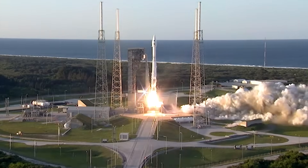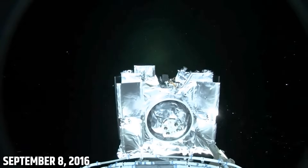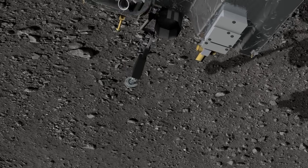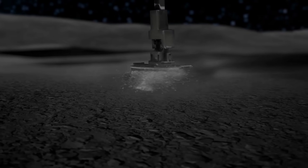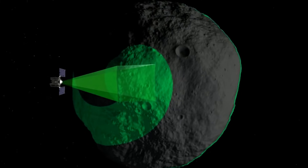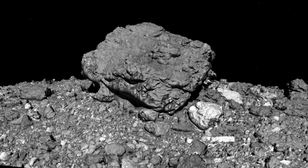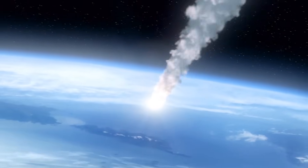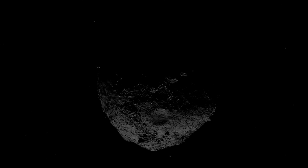The OSIRIS-REx mission, launched on September 8th, 2016, had three primary objectives. First, it aimed to collect unspoiled samples from the asteroid's surface, providing essential material for scientists to scrutinize and better understand the composition of primitive asteroids. Second, the mission had the goal of characterizing the asteroid, including mapping its surface, determining its composition, and assessing its potential as a resource for future space exploration. Lastly, it focused on Earth's impact hazard assessment, particularly relevant because Bennu is classified as a potentially hazardous asteroid.